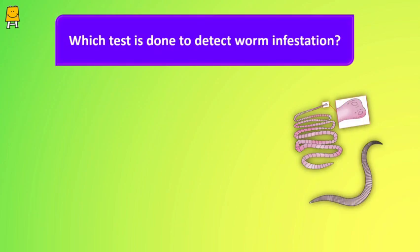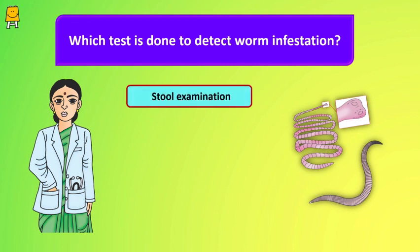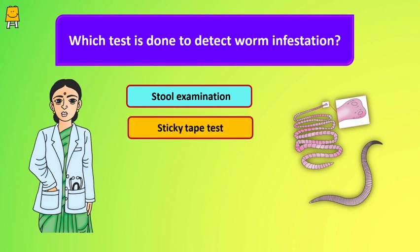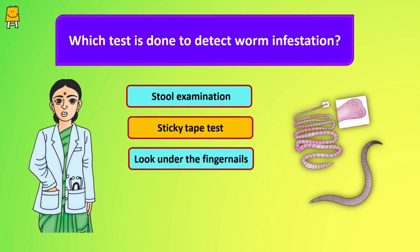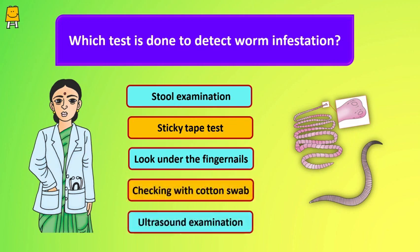The best way to detect worms in a baby is to get them examined by a doctor. The doctor may order one of the following tests: stool examination, sticky tape test, looking under the fingernails, checking with a cotton swab, or an ultrasound examination.